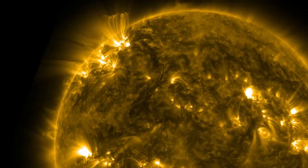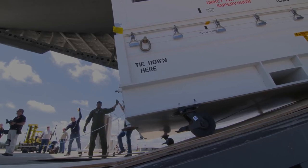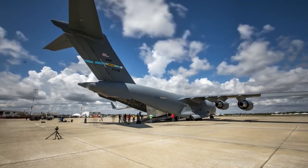Why is there a solar wind? Why does this atmosphere, this corona, become so energized that it can move away from the Sun at supersonic speeds and bathe all of the planets?